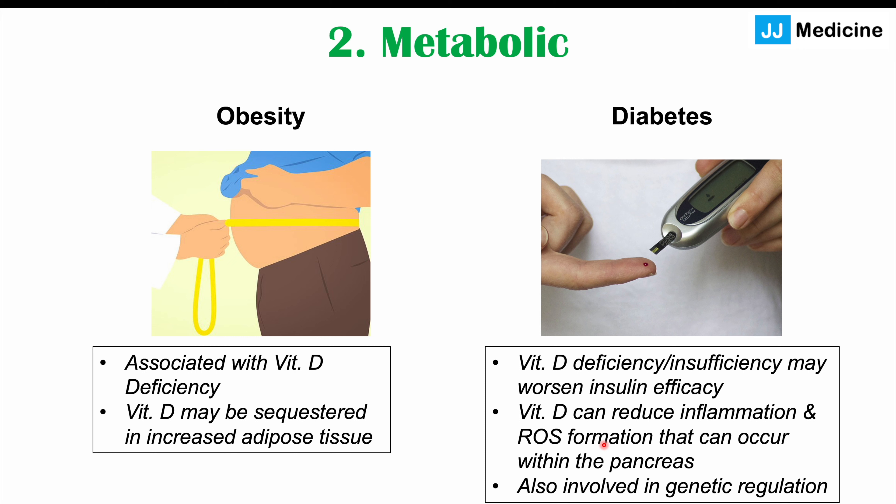Vitamin D is also important in regulating genetic expression. There can be different regulation in the pancreas and other parts of the body that is governed by vitamin D, and if vitamin D is not present, that regulation won't occur properly. So if we have a vitamin D deficiency, we can have worsening inflammation, worsening reactive oxygen species formation, and damage to the pancreas.